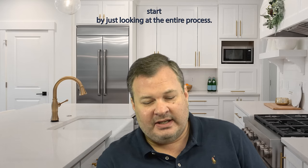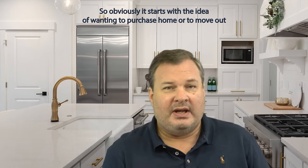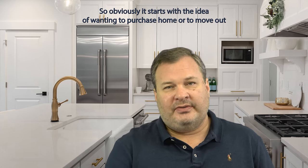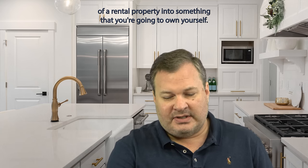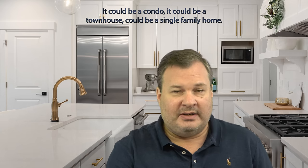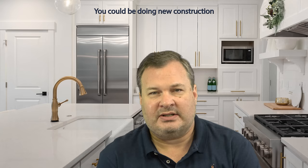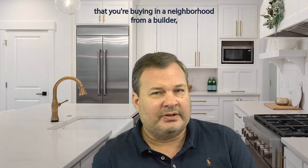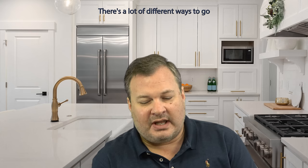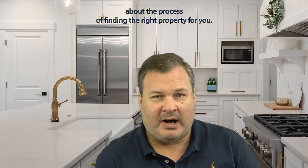Let's start by just looking at the entire process. Obviously it starts with the idea of wanting to purchase a home or to move out of a rental property into something that you're going to own yourself. That can take many forms — it could be a condo, a townhouse, a single family home. You could be doing new construction buying in a neighborhood from a builder, or you could be building from dirt yourself. There are a lot of different ways to go about the process of finding the right property for you.